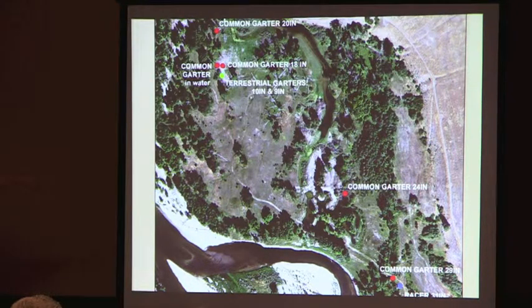This common garter, a 24-inch snake, was caught right above where the toadlets were in the southern end of the pond. The common garters tend to concentrate where I find them — this is a real herpetological hot spot at the ranch. There's always activity going on here at different times of the season.